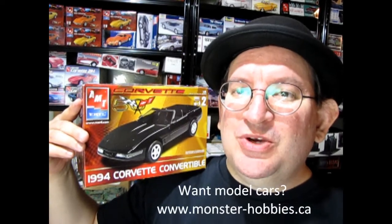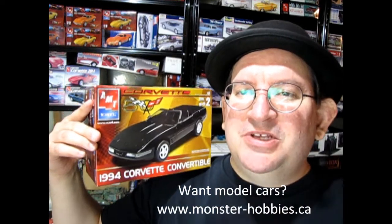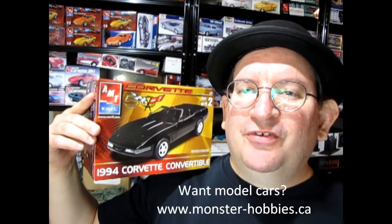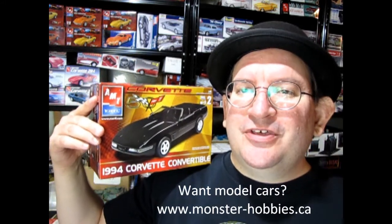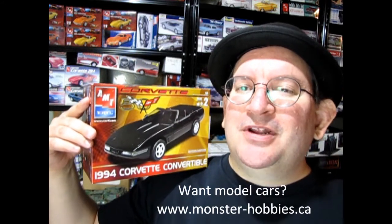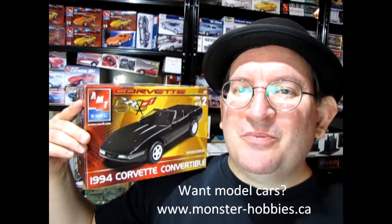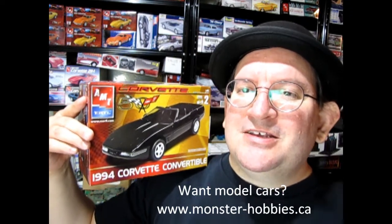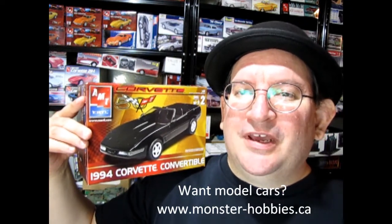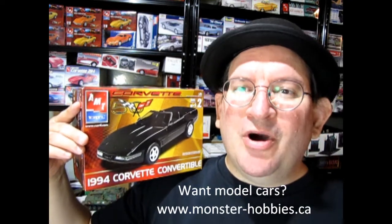Welcome to the official Monster Hobbies YouTube channel. My name is Trevor Ursulescu, and today we're looking at the AMT Ertl 1994 Chevrolet Corvette Convertible. If you love model car videos, stick with us until the end and I'm going to tell you all about a great channel called the Monster Hobbies Model Car Garage. So let's go down to the bench and see what's in the box.